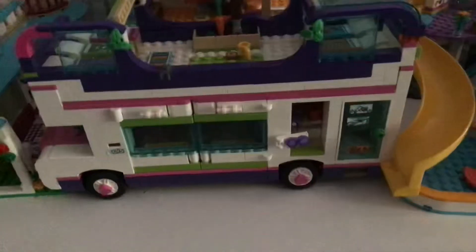This is Stefan's house, this is the friendship bus, the friendship house, the shopping mall — which takes a long time to build. Also these little sets, if you ever get them, they break very easily.